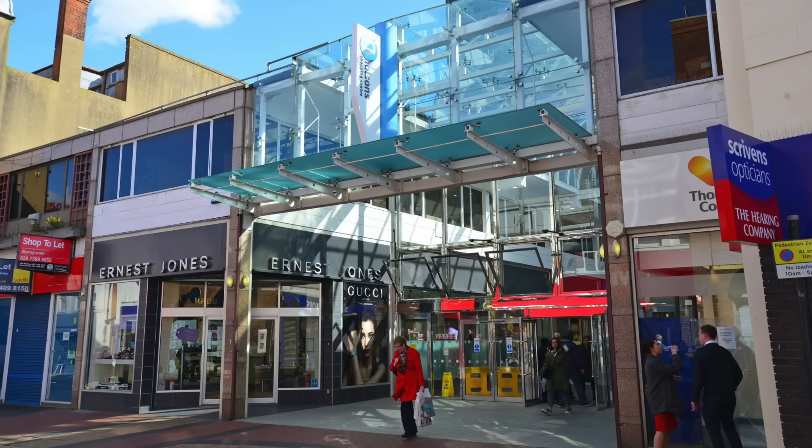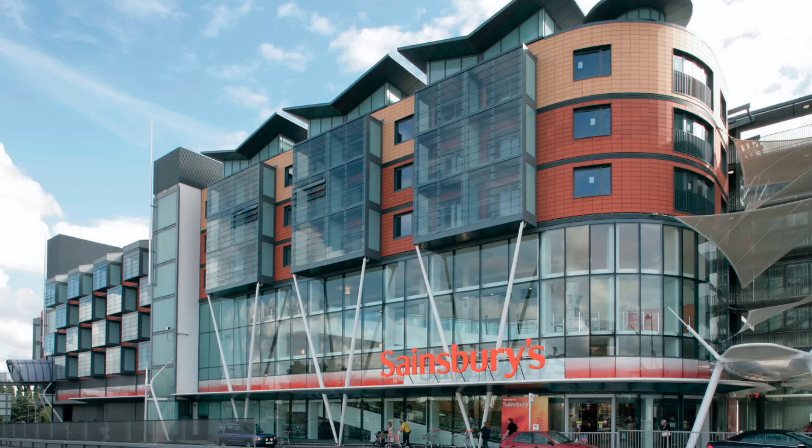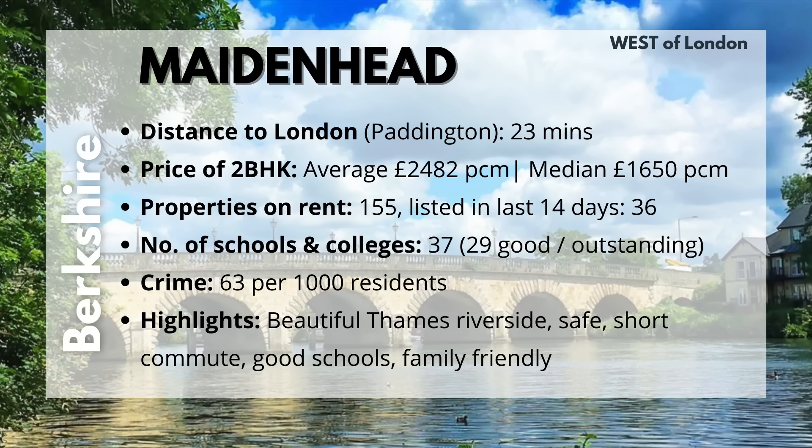In terms of shopping, because Maidenhead is a town, you don't have too many big names — you've got Sainsbury's, Tesco, Marks & Spencer, H&M. But if you want more options, you can hop over to Reading or Slough, both really close by. Looking at crime, Maidenhead is relatively safe with just 63 reported instances per 1,000 people — probably one of the safest places in the UK. To sum up the highlights: go for it if you'd like a short commute to London, walk down the gorgeous Thames Riverside, live in a quaint yet beautiful town, and be ideally located to most other bigger cities.